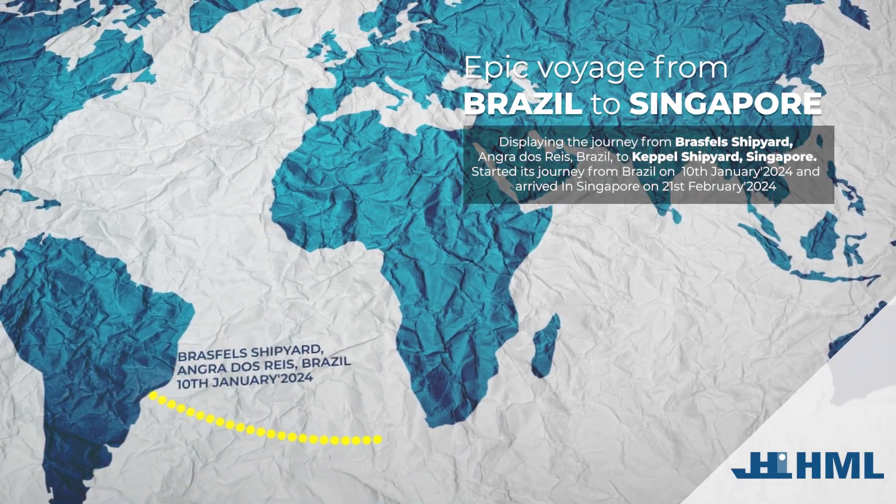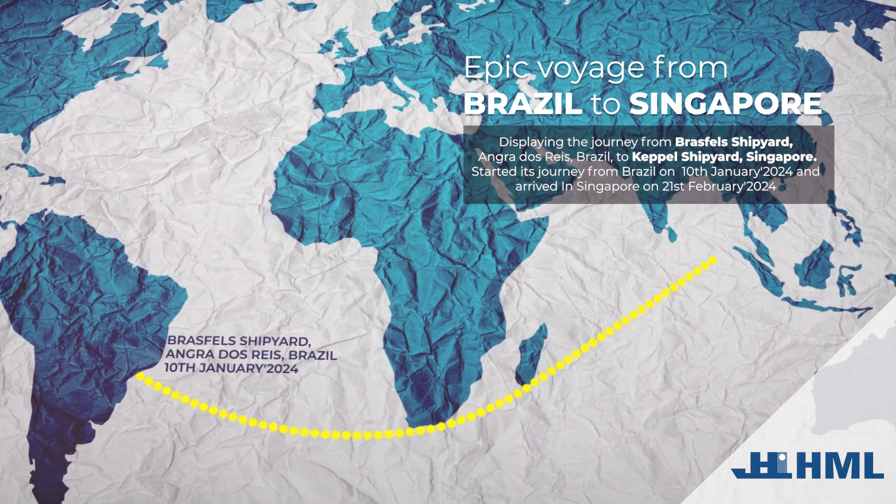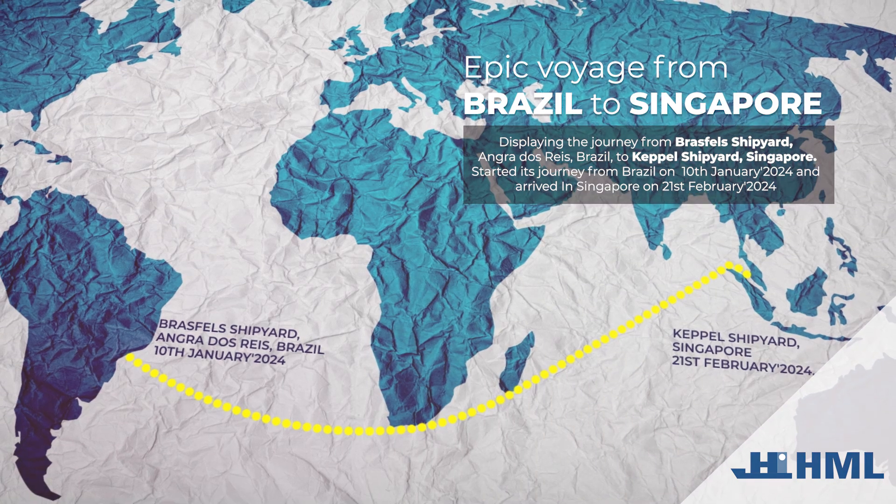Epic Voyage from Brazil to Singapore. Depicting the journey from Brasville's shipyard, Angra Das Reis, Brazil, to Keppel's shipyard, Singapore. The voyage started on January 10, 2024 and arrived in Singapore on February 21, 2024.